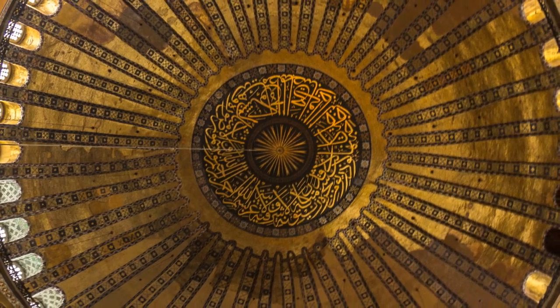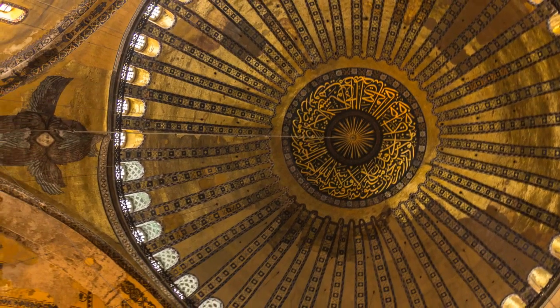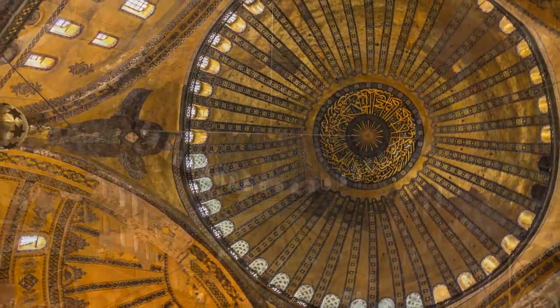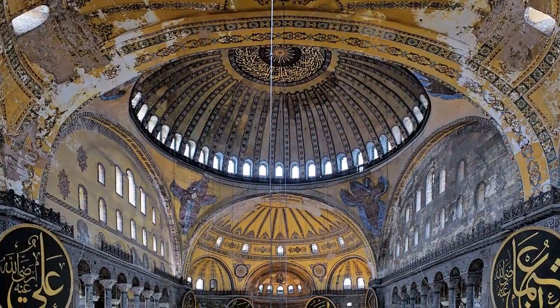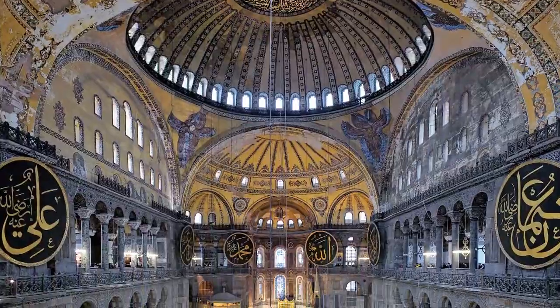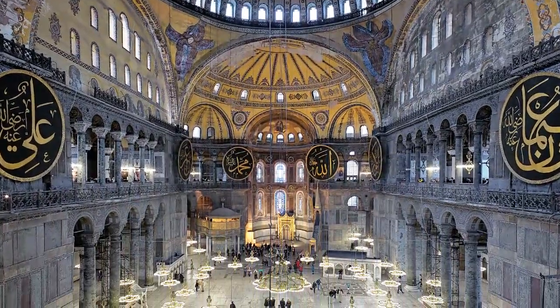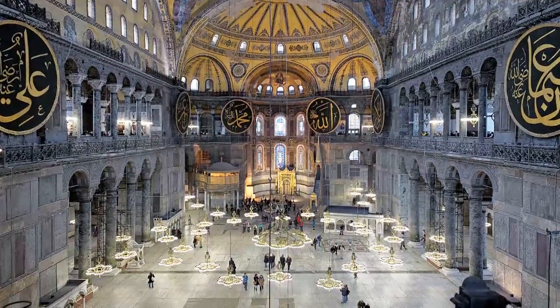Most impressive is its massive dome, an architectural marvel for its time, completed after only 5 years of construction. In the 1450s, after the city's fall to the Ottoman Empire, the church was converted into a mosque. Inside is a unique blend of Byzantine construction with Christian mosaics and Islamic decor, such as the huge discs or roundels prominently displayed.